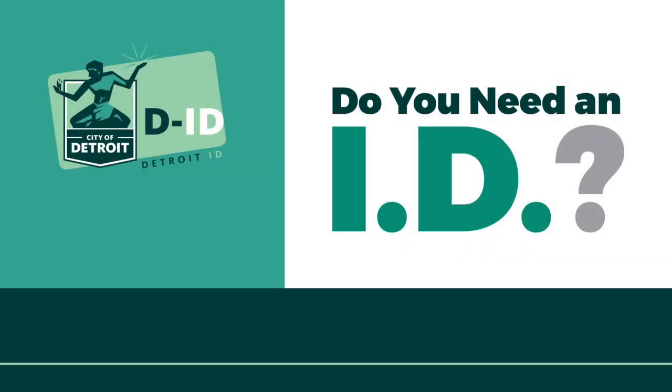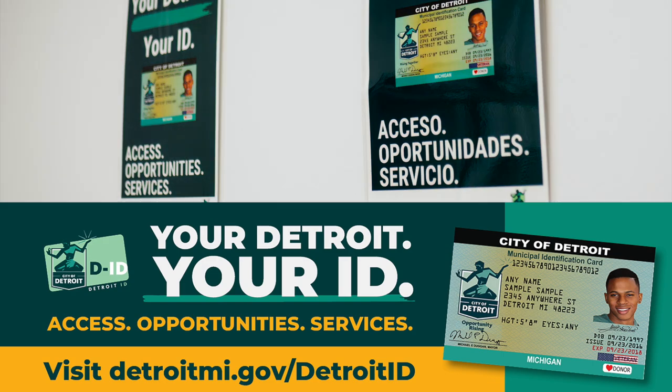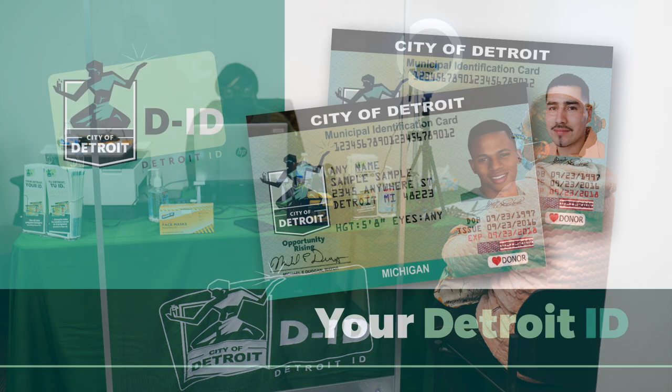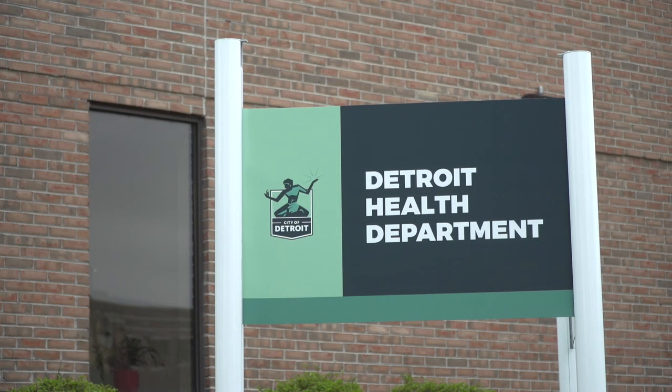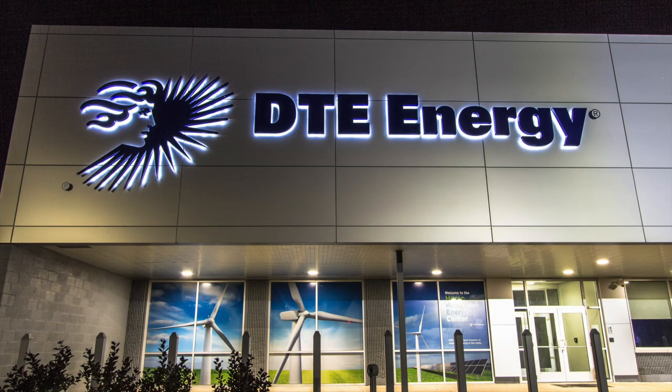Do you need an ID? Is this a barrier to getting access to important services? The Detroit ID can help. Detroit ID is an official city government-issued ID. The photo ID can be used to access city services and open utility accounts.